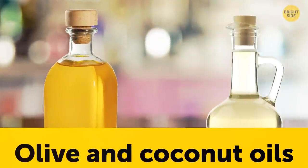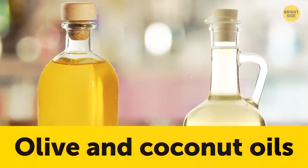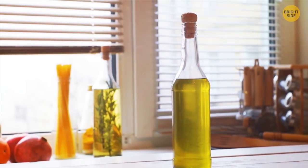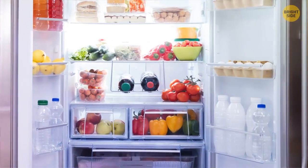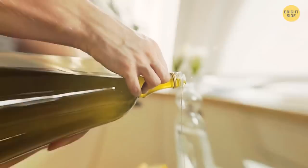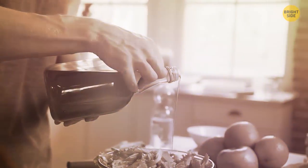Putting oils into the fridge tends to give them a strange, cloudy consistency. This is most common with olive and coconut oils, which solidify at cooler temperatures. Keeping olive oil in the fridge is a big no-no in the food world. Refrigerators are damp, humid, and filled with condensation — not what this oil needs. This can completely ruin its flavor and texture.